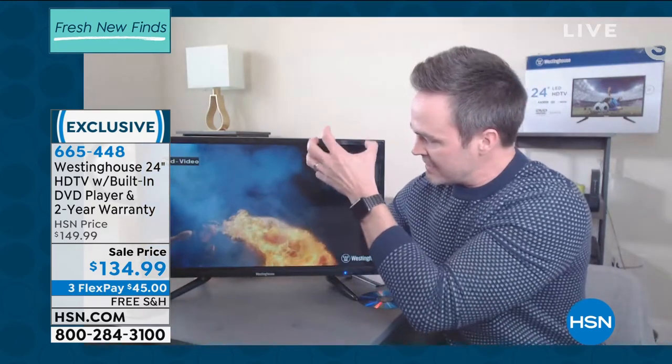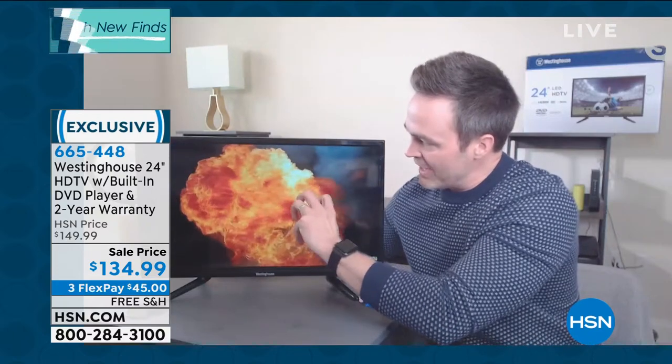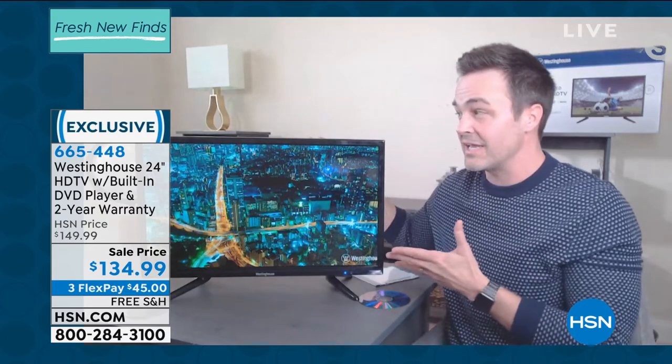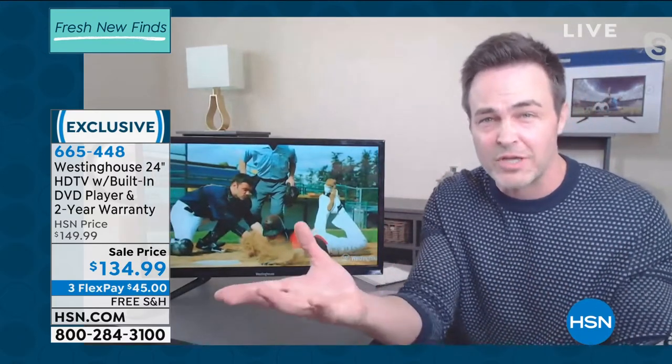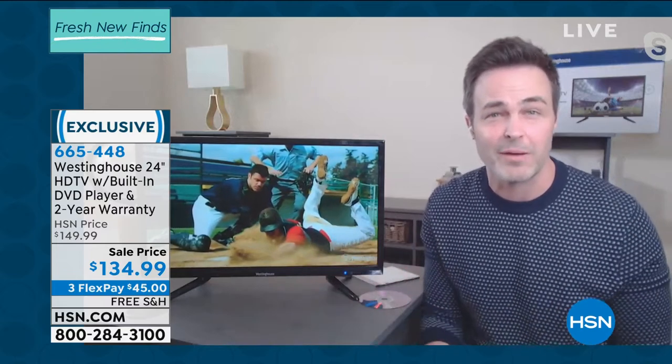It's going to up-convert all my old standard definition DVDs to high definition. When this starts playing, you are going to see the deeper darks, the richer whites — you can almost see that smoke, that fire flame. You're going to see a cityscape, all the lights in the city. That is the Westinghouse difference with that LED 720p high definition technology. You can perfectly place it anywhere around the house — the kids' room, the kitchen, the bathroom — and it only weighs five pounds.